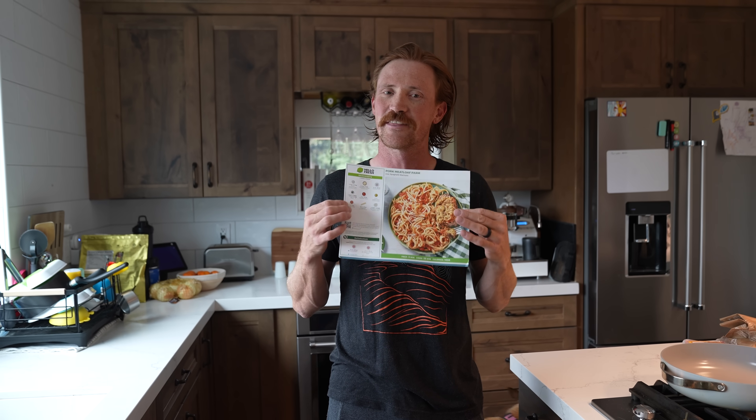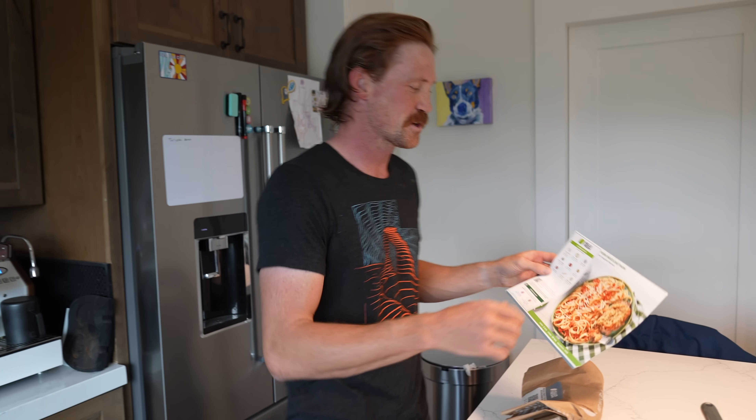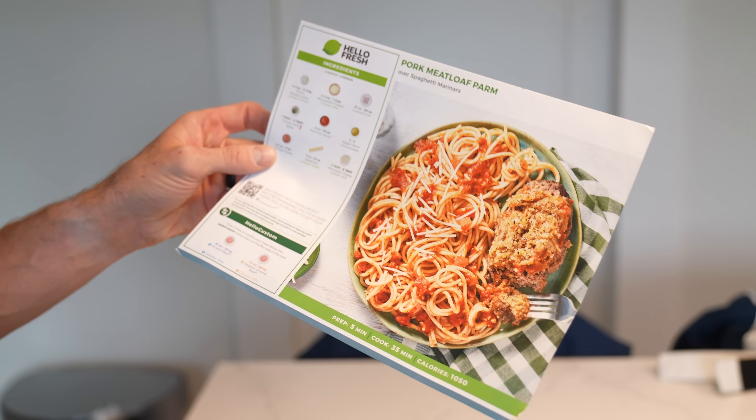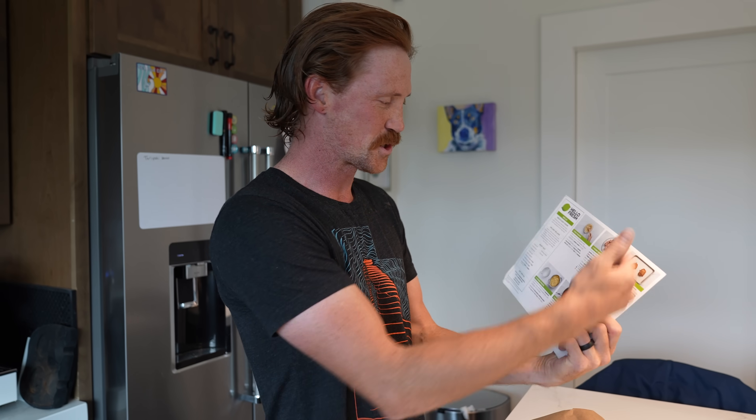What's up guys and welcome back today on Trent's Garage. Before we get started, I'm actually making dinner the night before thanks to HelloFresh, and HelloFresh is the sponsor of today's video. I'm actually making pork meatloaf parm — it is a five minute prep, a 35 minute cook, and it tells you how many calories you get. They give you a little cheat sheet with all the ingredients and all the instructions.